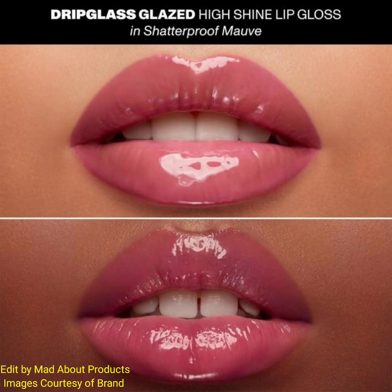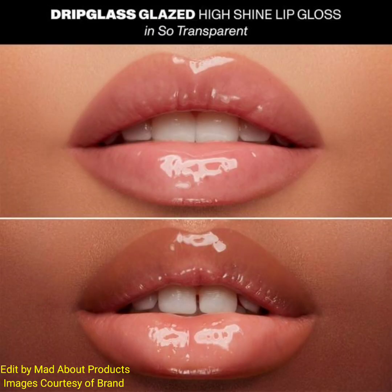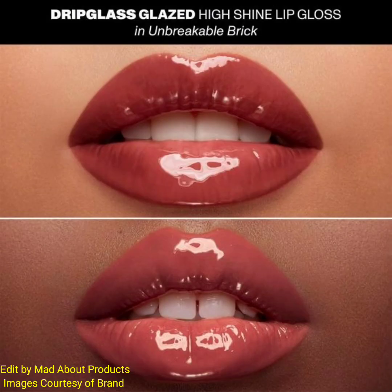Next, the Drip Glass Drenched High Pigment Lip Gloss, available in six amazing shades: Deep Chocolate Brown, Cool Red, Warm Brown Nude, Mauve, Cool Brown Nude, and Peachy Pink Nude. Drench lips in rich, high-coverage color and glass-like shine with Morphe's Drip Glass Drenched High Pigment Lip Gloss.